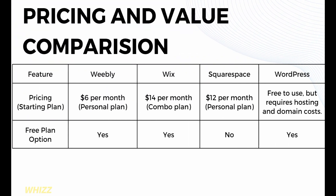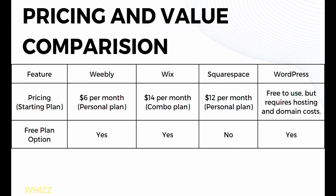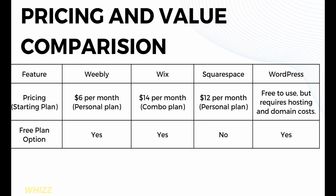In terms of pricing for starter plans: Weebly offers $6 per month for the personal plan; Wix offers $14 per month for the combo plan; Squarespace offers $12 per month for the personal plan; while WordPress is free to use but requires hosting and domain costs. For free plan options, only Weebly, Wix, and WordPress offer a free plan option.